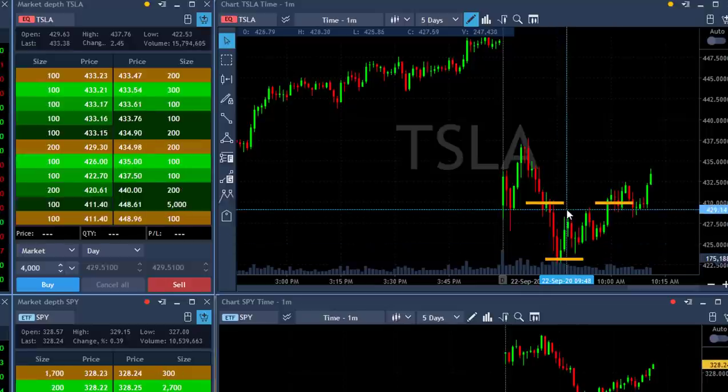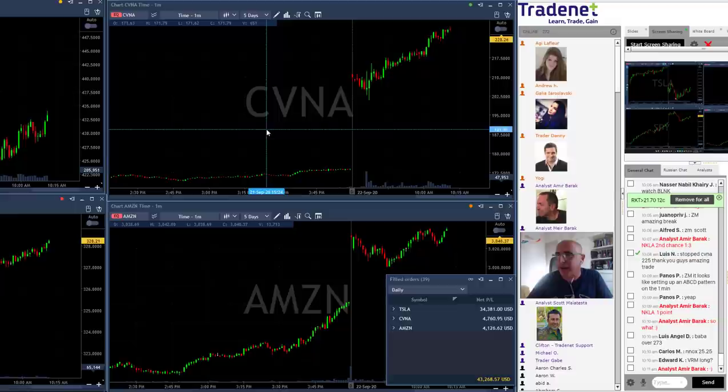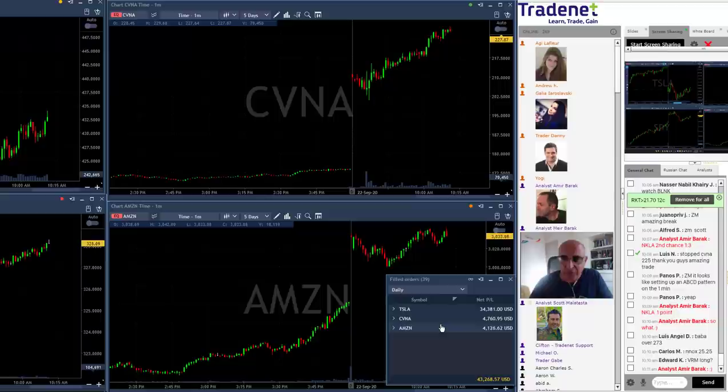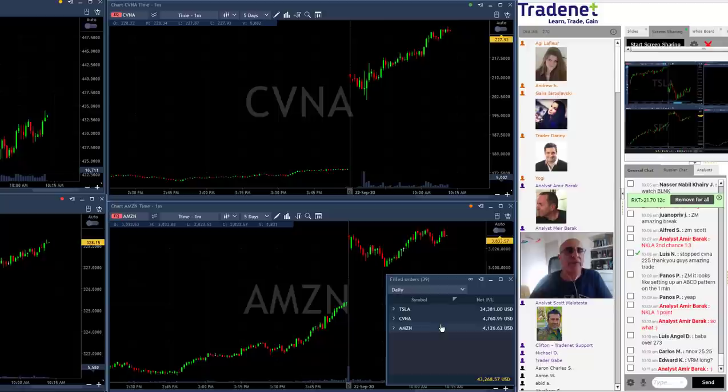Tesla was a candidate for the short side today in pre-market, when I posted my picks. We also had two candidates for long: Amazon and CVNA. Both were traded long. Scott and I both had losing trades to start — we started with two losers in Amazon and CVNA. The results you're seeing are after my second trade in both, and that's the educational part I want to talk about.